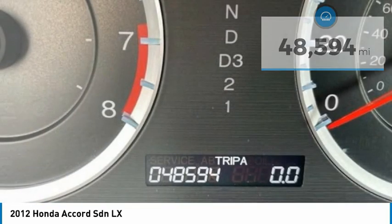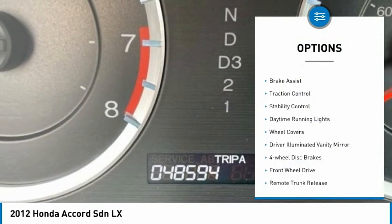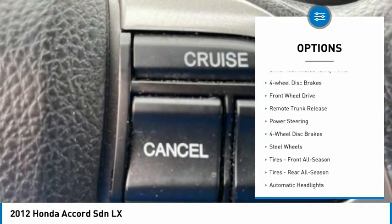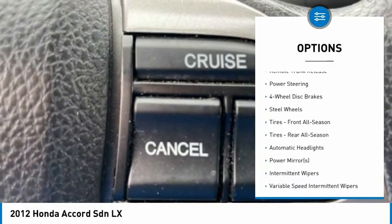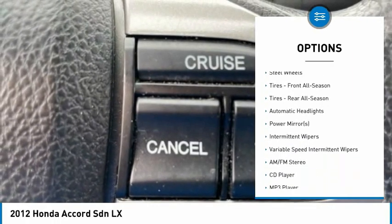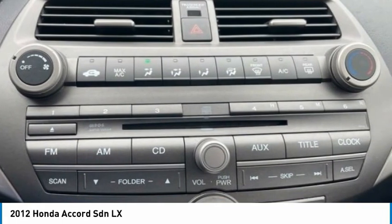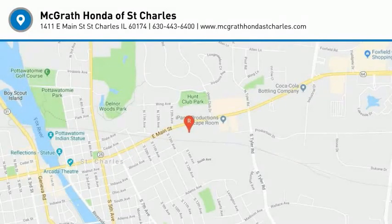Here are some of this vehicle's great options: tire pressure monitor, brake assist, traction control, stability control, daytime running lights, wheel covers, driver illuminated vanity mirror, four wheel disc brakes, FWD, and remote trunk release. Come take a test drive today.